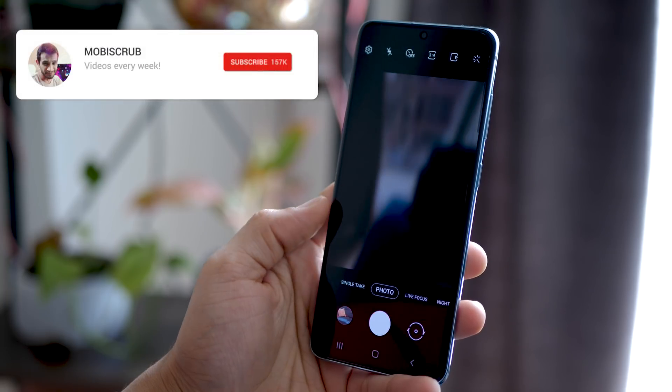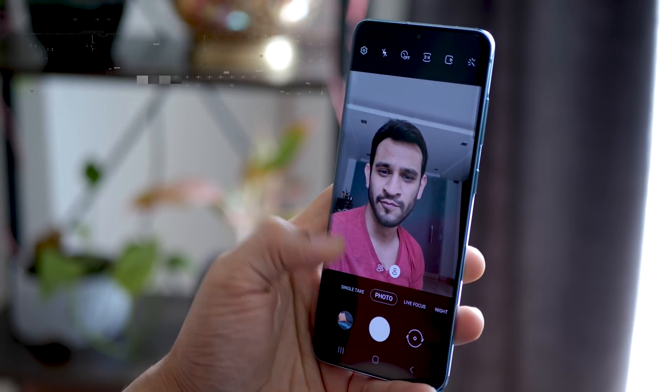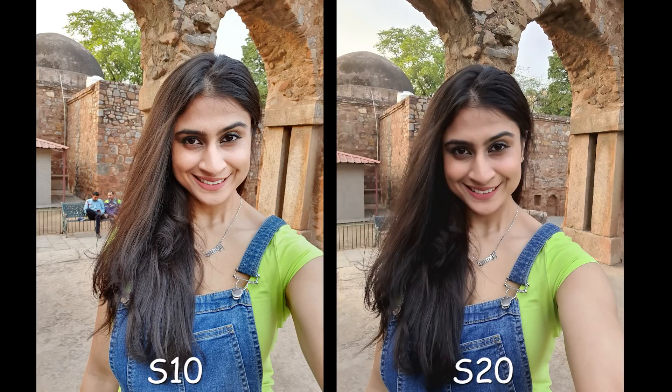The next thing that has really improved is the selfie camera. I'm not a huge selfie person myself, but selfie cameras are also used for video calling which I do a lot, and the S20 has improved that also. It's got a 10 megapixel front facing camera which may not sound a lot, but it's the improvement in terms of color accuracy and just how natural the pictures look.